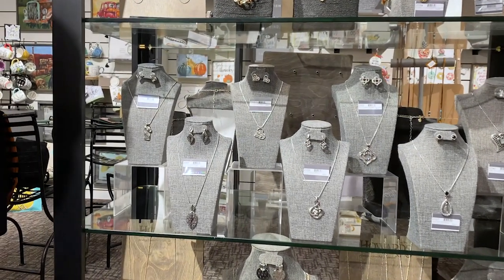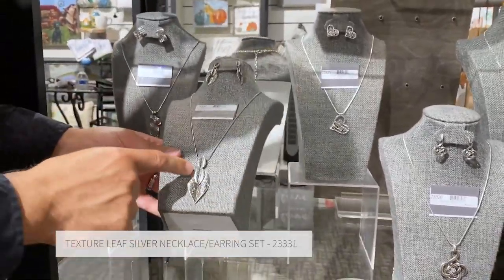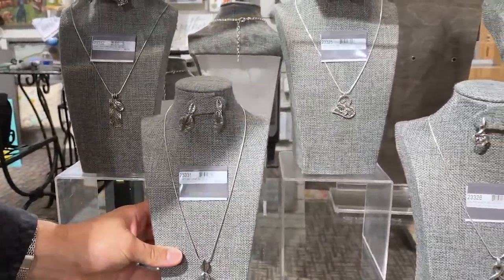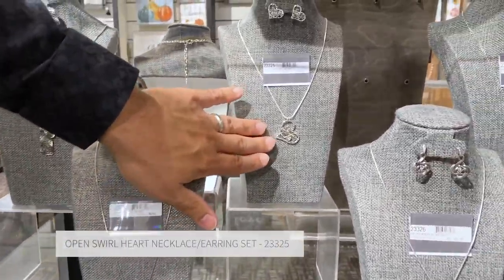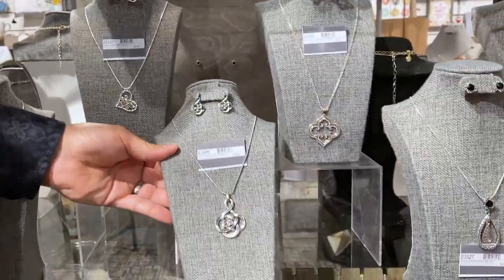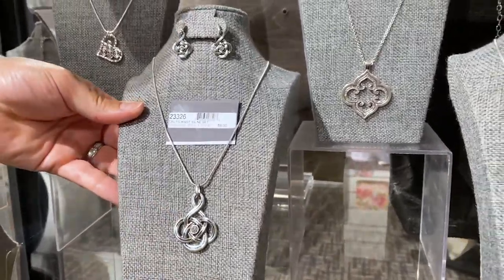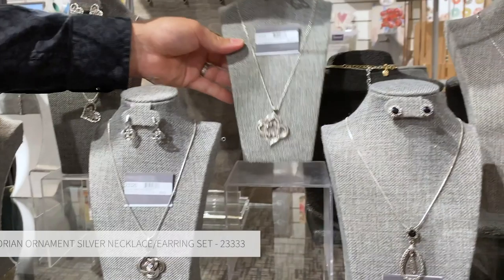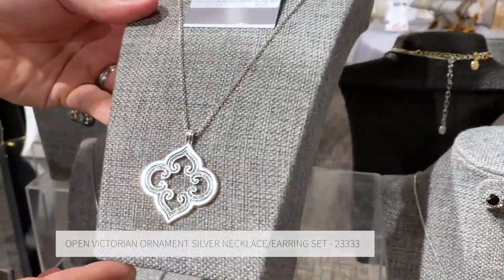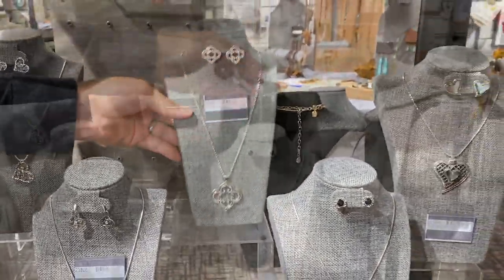We've got some really great collections of products — everything from a leaf design with a ton of texture, to a beautiful dainty little heart necklace and earring set, into a Celtic knot. We've accented it with a nice faceted crystal in the center to give a little sparkle. This is one of my absolute favorites — if you look at the depth and texture within the finish, along with all of the set stones, it is absolutely beautiful, especially for the price.